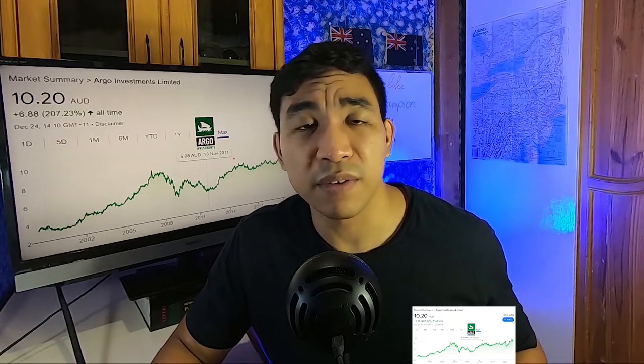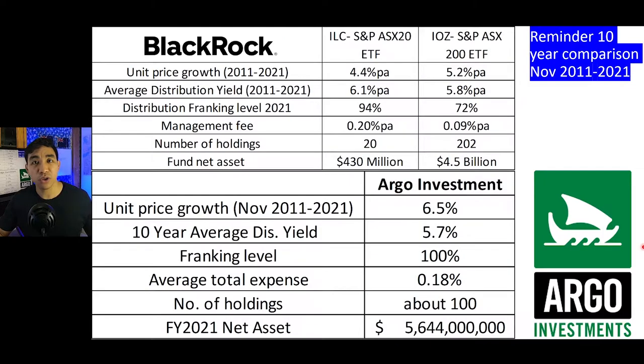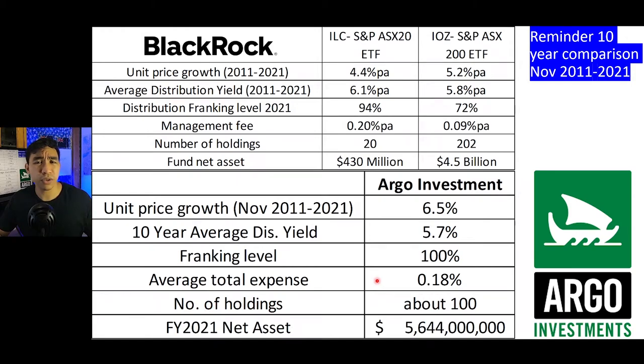Argo shares were priced at $5.08 and after about 10 years the share price has gone up to about $10.20. We have the results for Argo Investment: the unit price growth from $5.08 to $10.20 in 10 years is about 6.5% per year. The distribution yield on average over the 10-year period is 5.7%, with a franking level of 100%. On average the total expense ratio for Argo is about 0.18% — very good, very low cost.